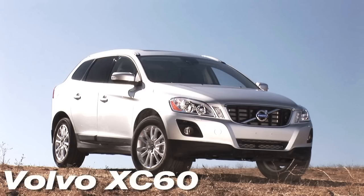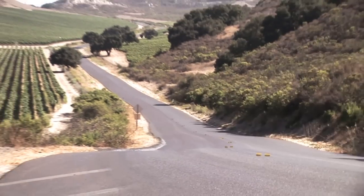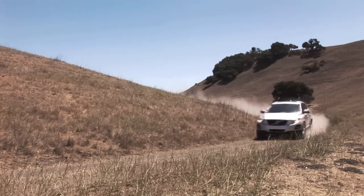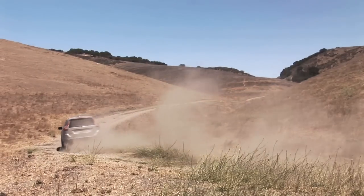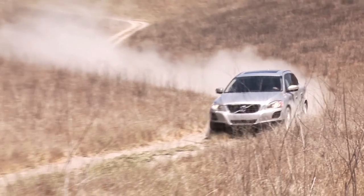One of the things I found on the drive is that on smooth pavement, this thing felt very nice, composed, poised. But as soon as it hit broken pavement and you were trying to go through the turns, the whole car felt unsettled. Everything felt like it was kind of bouncing on top of whatever you were going over.